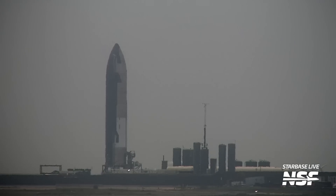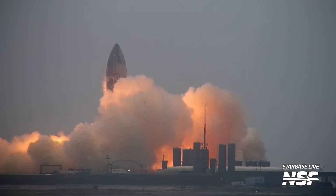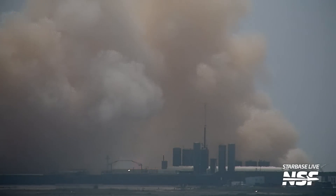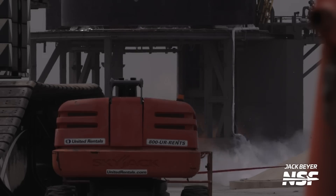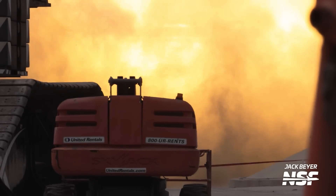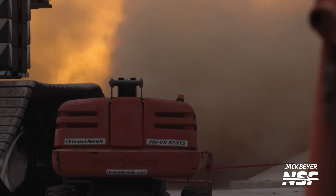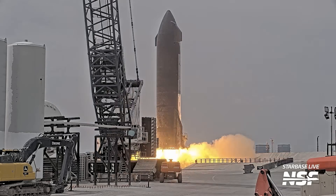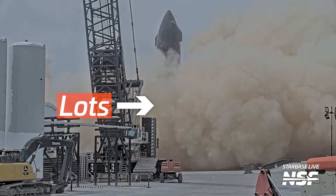To return to the production site, Ship 29 first needed to complete a couple of static fires — and well, it did. First up, last Monday, Ship 29 conducted a six-engine static fire test in which SpaceX essentially tests the startup and shutdown sequence of all six of the ship's engines. As usual it was a spectacular test, though we weren't able to see it clearly because SpaceX parked a crane and a lift in front of our cameras. What we did get to see was lots of dust being shaken off Ship 29 during the test.